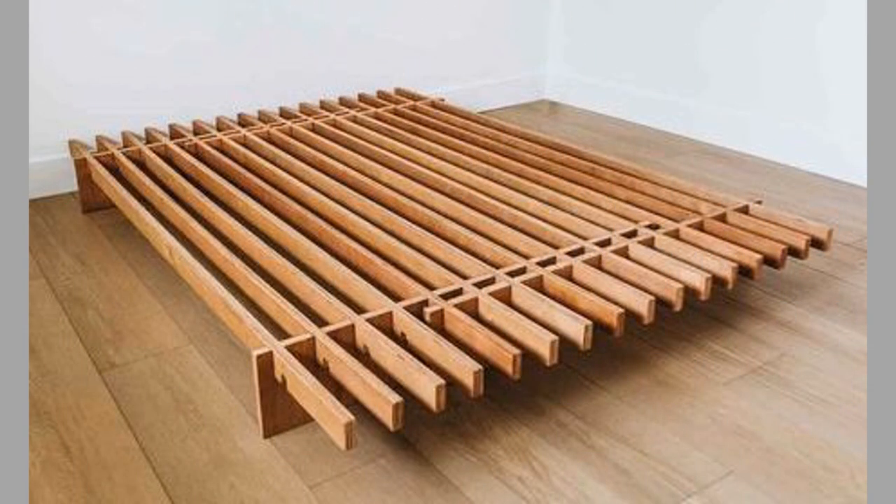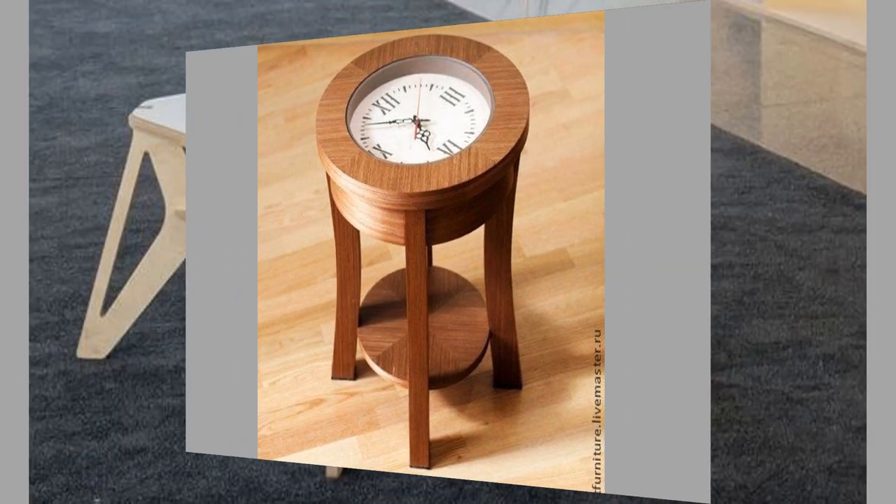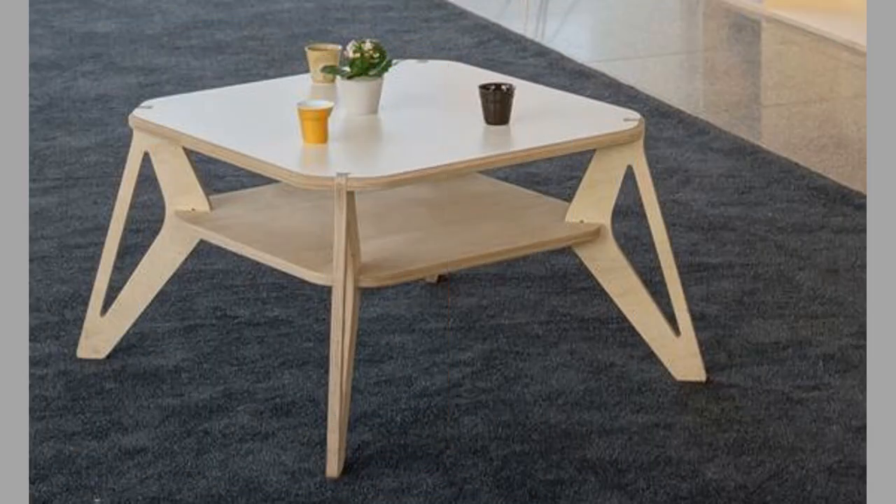Wood also comes in different types such as oak, mahogany, cherry, and maple. Each type of wood has its unique characteristics that make it suitable for certain furniture pieces. For example, oak is a popular choice for dining tables because of its durability and strength.